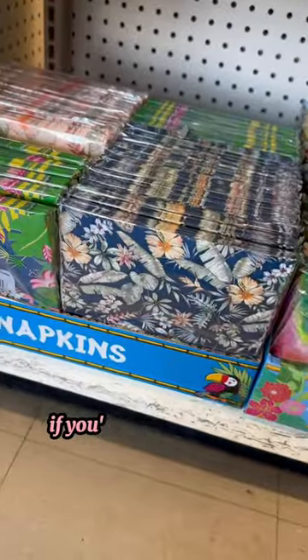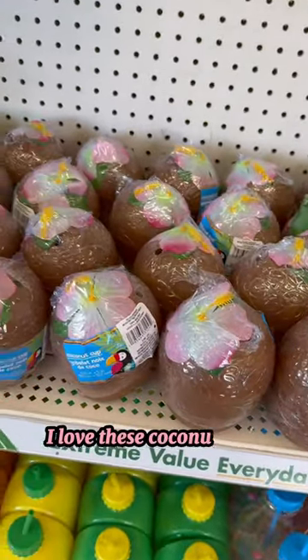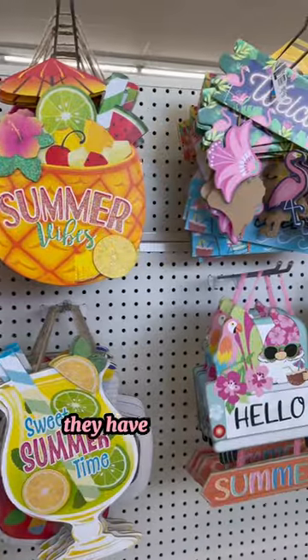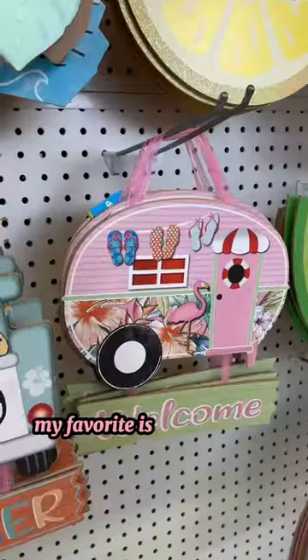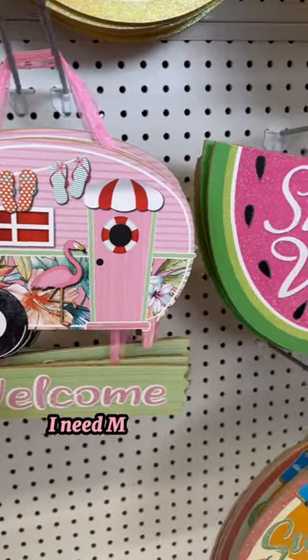These could be good to have on hand if you're going to throw a party — even seasonal napkins, which I love to have out. I love these coconut cups. Of course it's Dollar Tree, so they have the classic summer signs. My favorite is this pink one, along with the gnomes, inspiring me to throw a summer party.